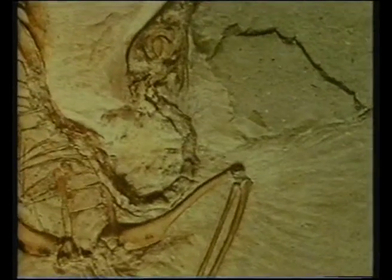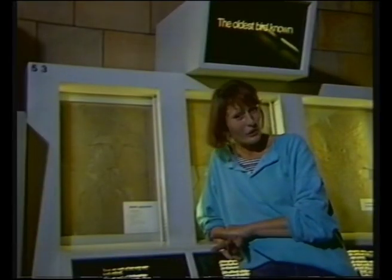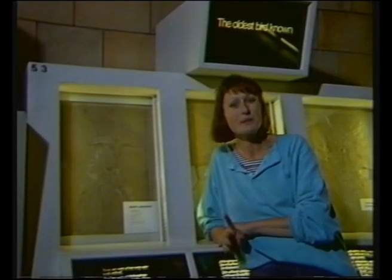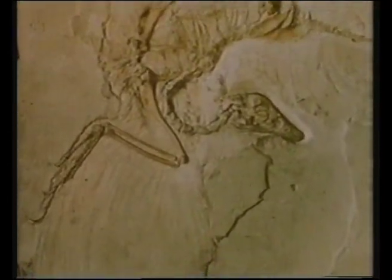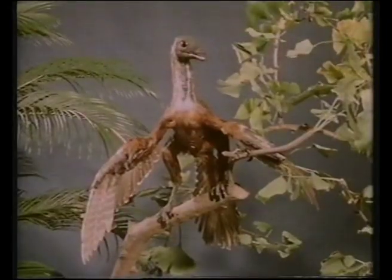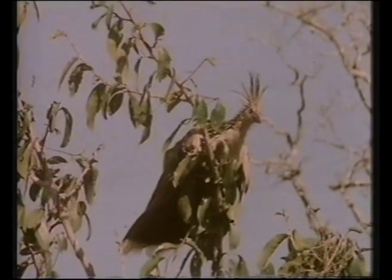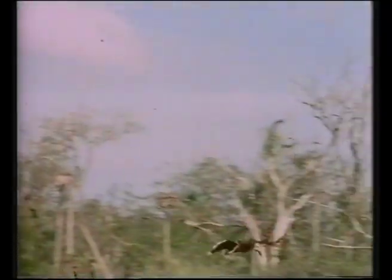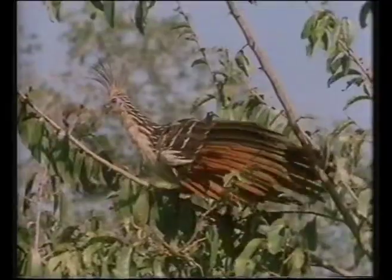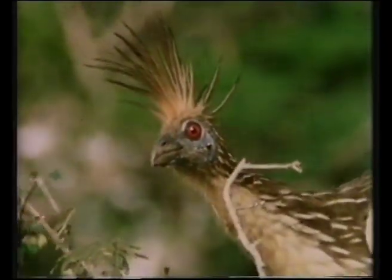The biggest terror pterosaur was Quetzalcoatlus, with a wingspan the same as this microlight. There was another primitive aviator around with the pterosaurs - this is the fossil of an Archaeopteryx. It might look like the fossil of any small dinosaur, but there's a difference: they've got wings and feathers. It was the first bird, and the start of a line that eventually replaced the pterosaurs. This is the modern equivalent, the hoatzin - like Archaeopteryx, it doesn't fly too well, just enough to avoid ground predators. So in the Jurassic, a dinosaur became a bird.